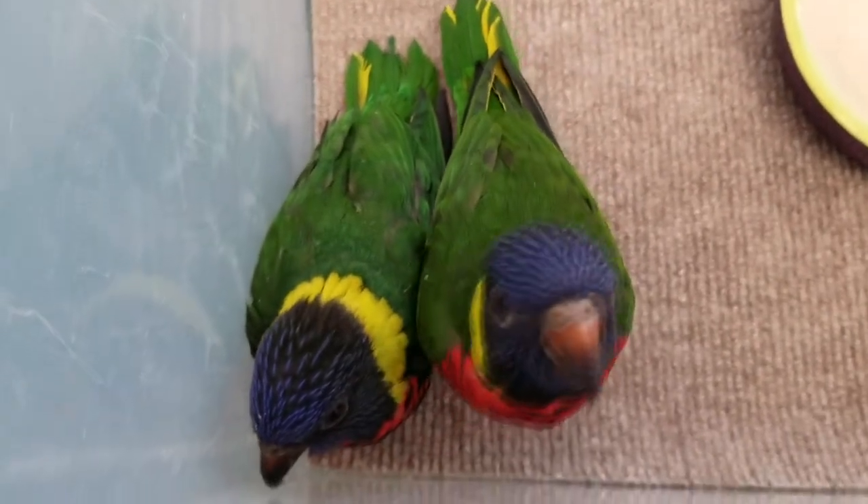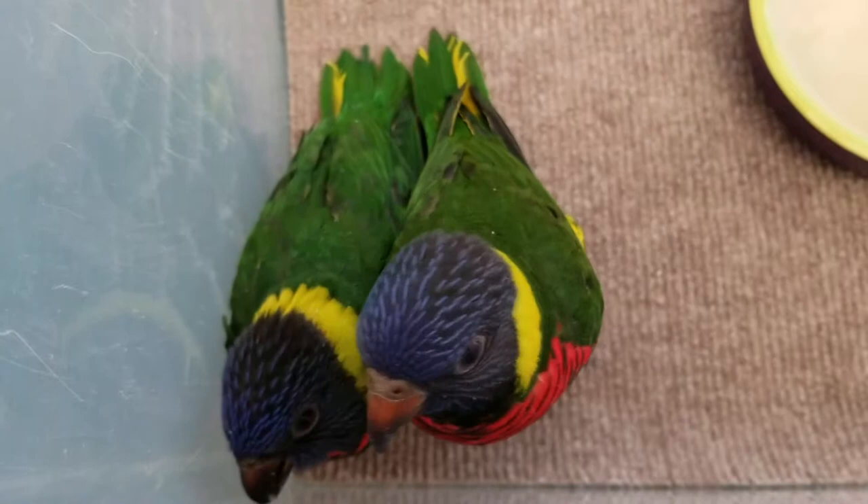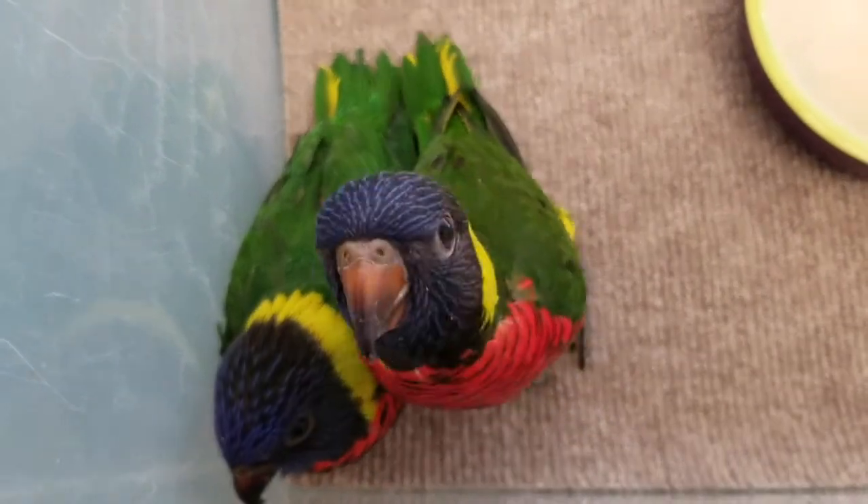They're already enjoying the presence of people — one of them was very curious when I walked up to film them, wanted to know what I was up to. They're one of the most interactive kinds of animals you can have here at the zoo. They really do like people, and they know where food comes from, so they're very excited to come up to you to get their food.